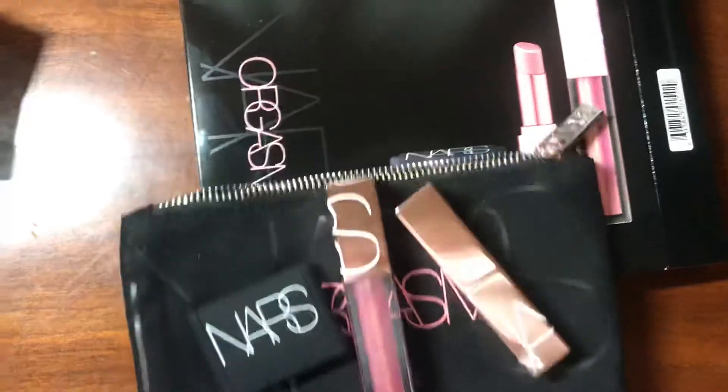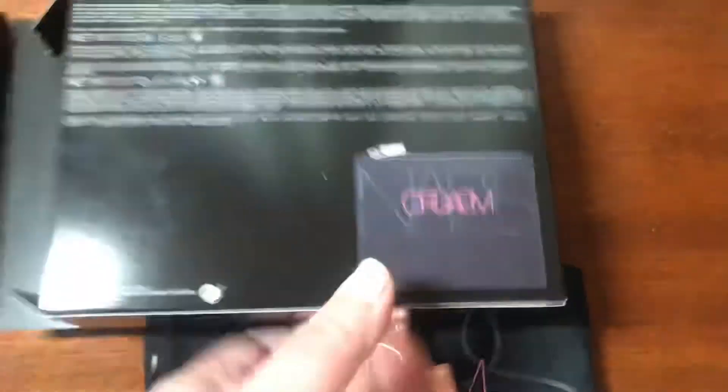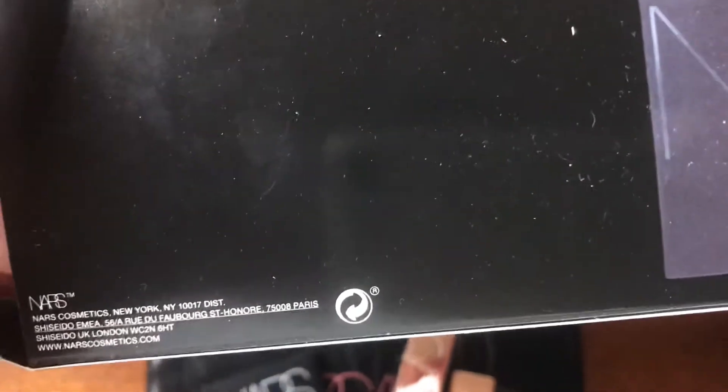If you're interested in purchasing any of these products, this is the packaging in case you want to see it one more time. And this is the back detail of the box.